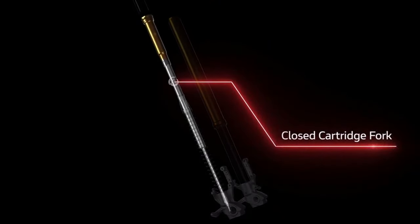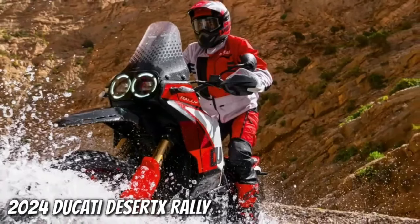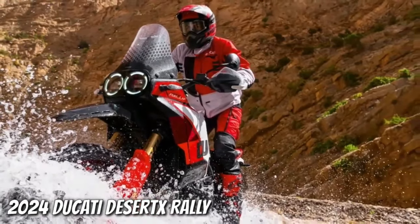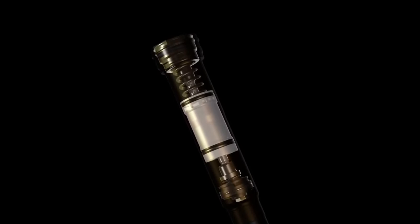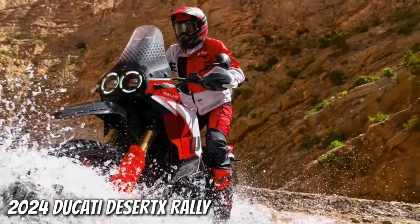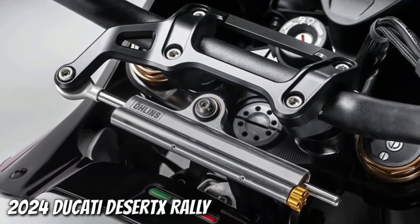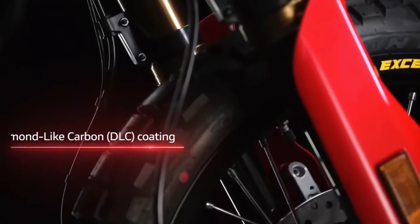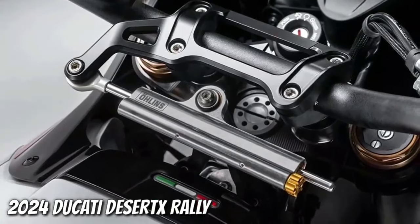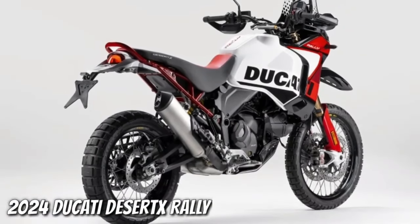A fully adjustable KYB shock features a bigger piston than the base model's unit. With the suspension changes, the Desert X Rally's ground clearance now sits at 280 millimeters. Like its sibling, the Desert X Rally wears a 21-inch front wheel and 18-inch rear wheel, but the rally's wheels are built with billet aluminum hubs, Excel rims, and Pirelli Scorpion Rally STR tires. Its rear wheel is half an inch narrower than before.